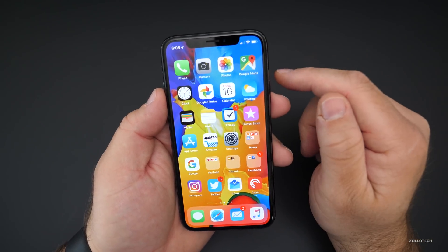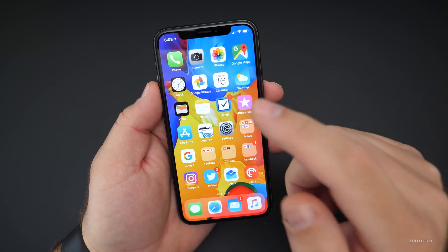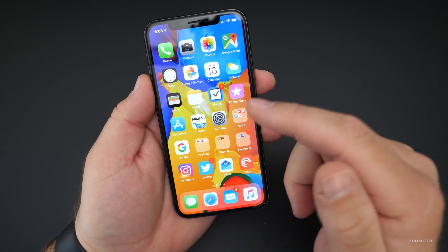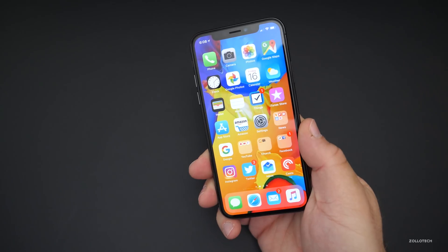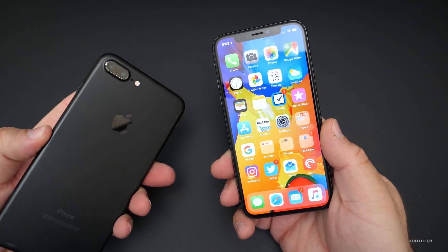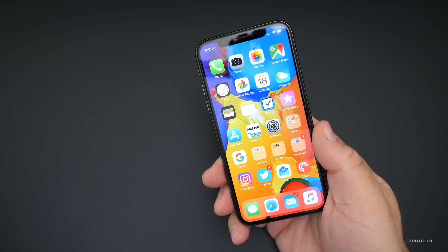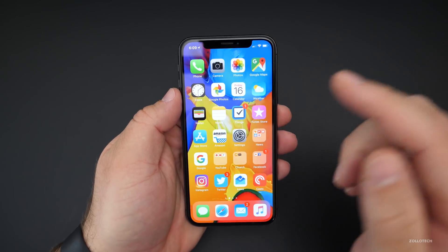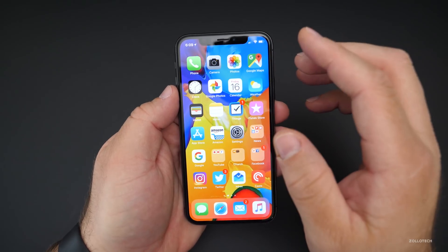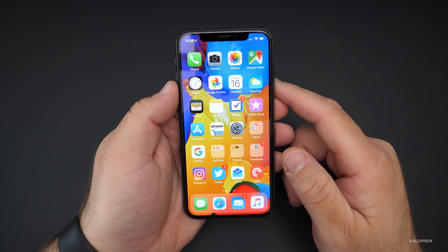As far as battery life goes, that's going to take a few days to know for sure. I'll be sending a poll out on Twitter in a couple of days, and on YouTube, to see how it's going for you on older devices. I'll be testing it on this and my 7 Plus. I still have the 8 and 8 Plus running the stable public version as a reference. I'll do a follow-up on battery life and send those polls out.